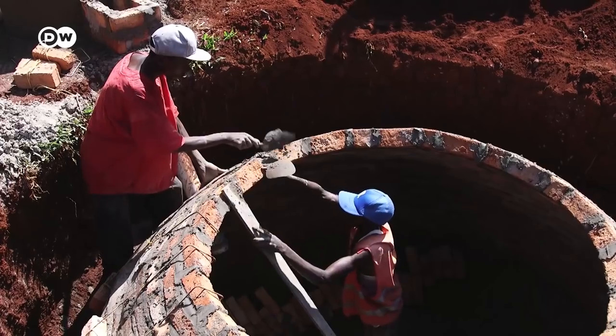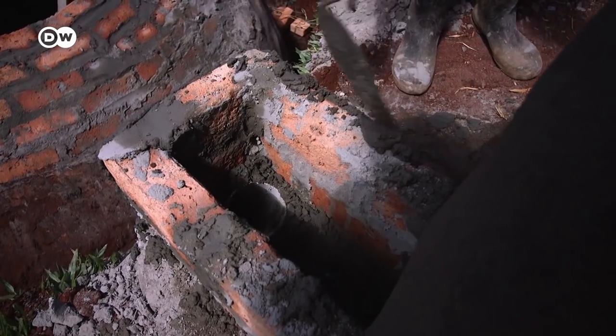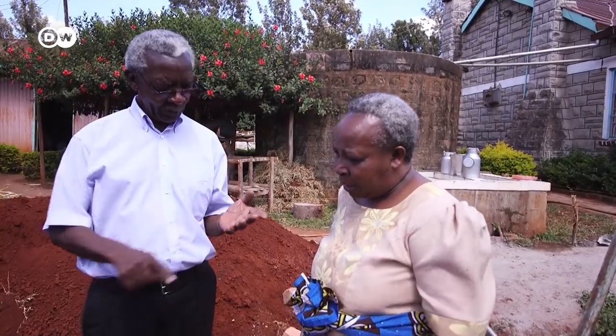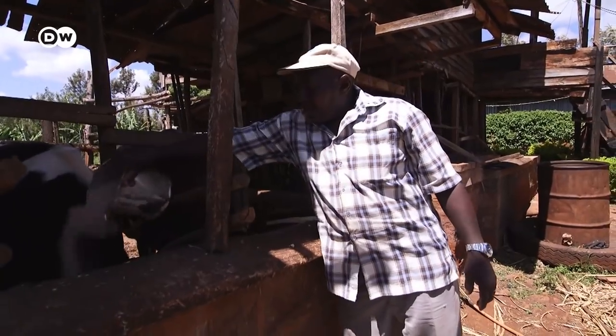It takes a week to build a plant like this one. Soon it will be ready to accommodate cow manure, and after two more weeks, these dairy farmers will have their own supply of biogas. The plant was a major investment for the couple.